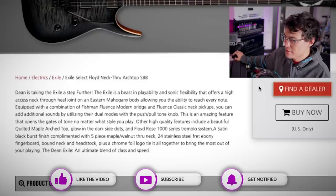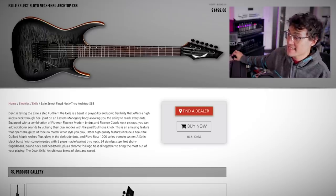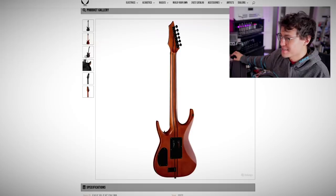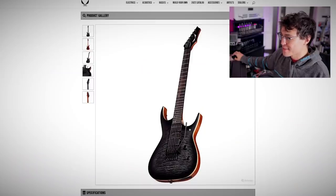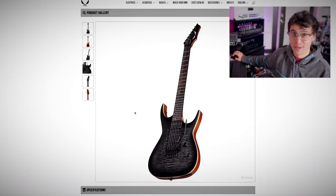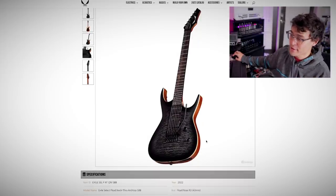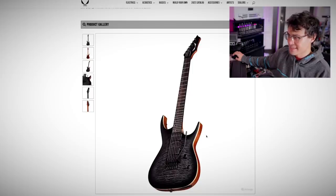Dean is taking the Exile a step further. The Exile is a beast in playability and sonic flexibility that offers a high-access neck-through heel joint. So it's neck through. It's got Fluences. Wait a second — is that a modern in the bridge and a classic in the neck? I haven't tried it yet, but apparently the modern bridge and the classic neck are a really good combo. People have been doing this on their own guitars. This is the first production model I can think of that mixes and matches Fluences.